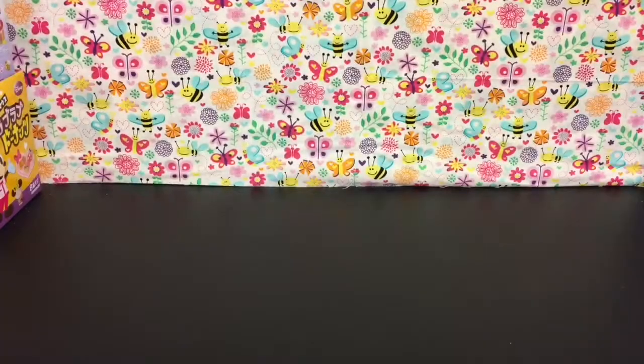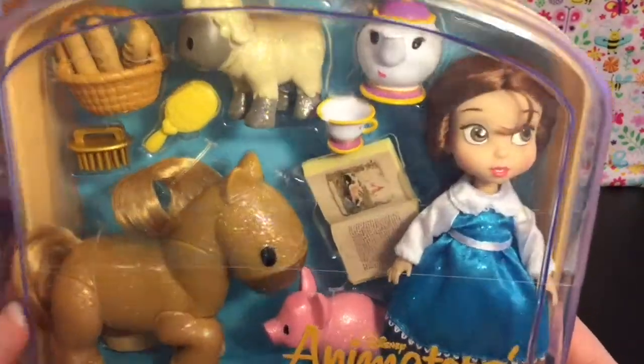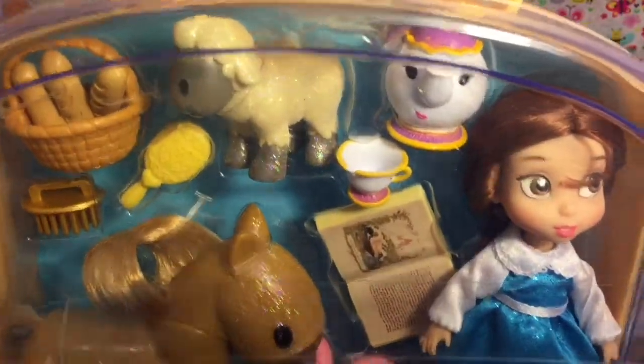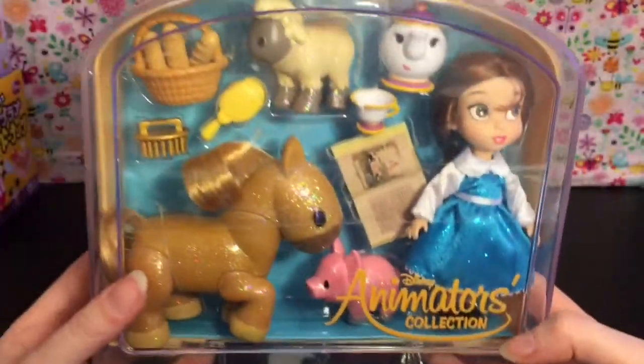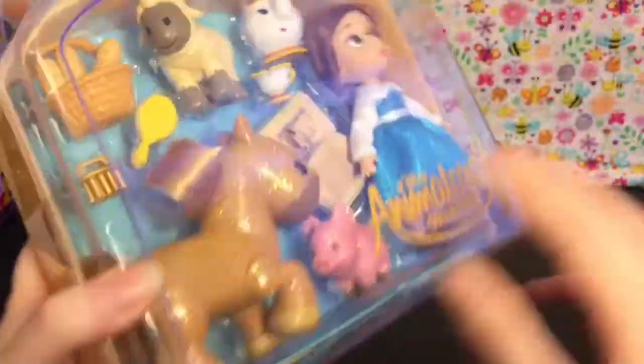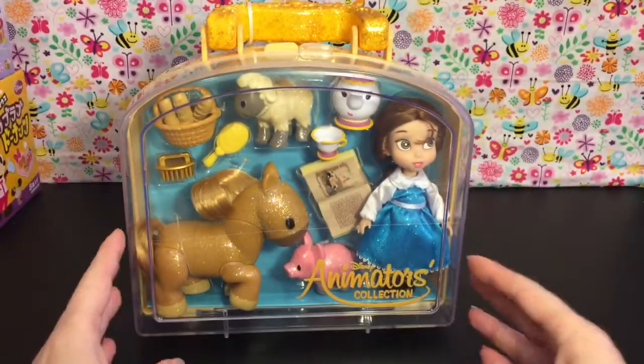First up, I picked up this little animator mini doll set from Beauty and the Beast. Look at it — it comes with cute little Philippe, the animals are adorable. Here's a look at the back. This I will open up and review.